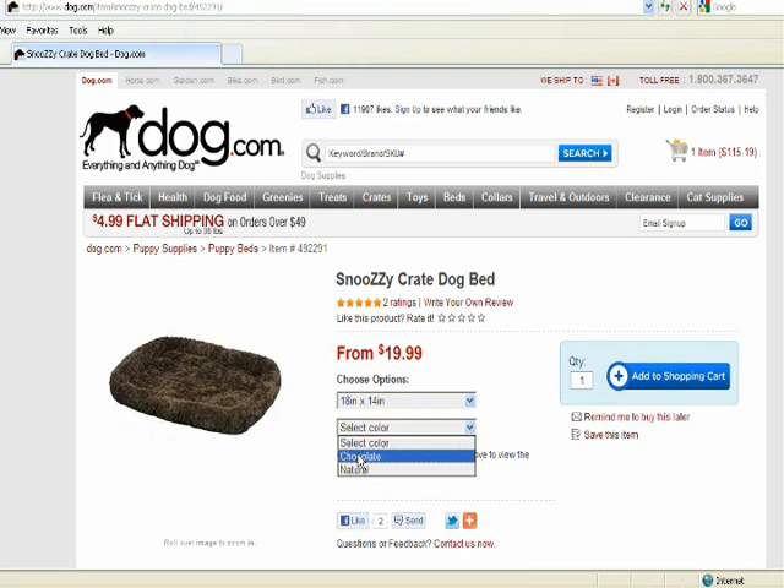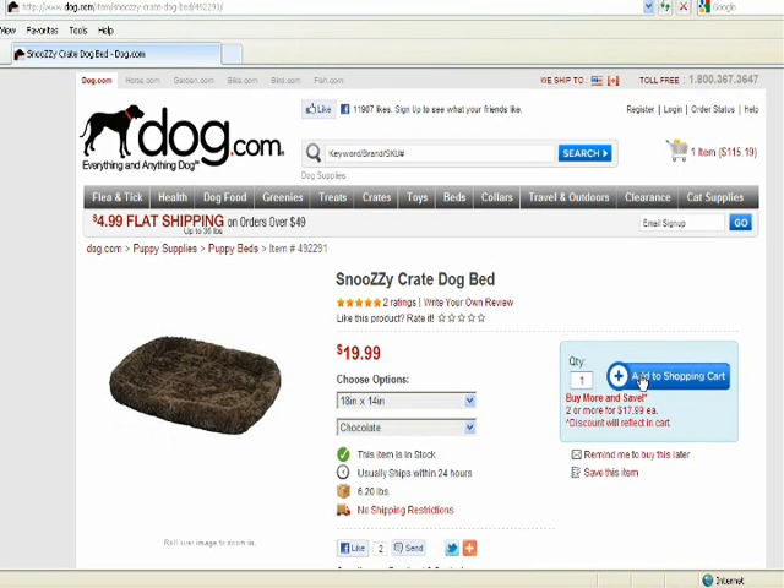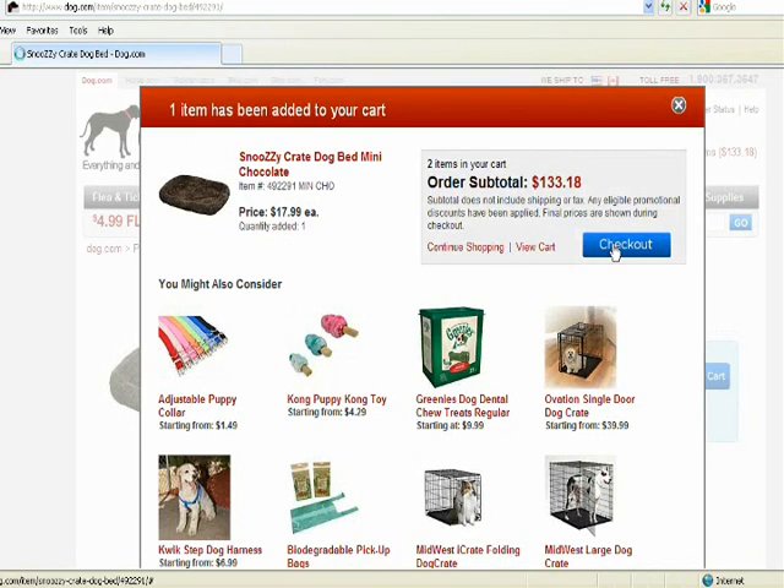Let me get the right size and color. Add to Shopping Cart, and we're all set. Let's check out.